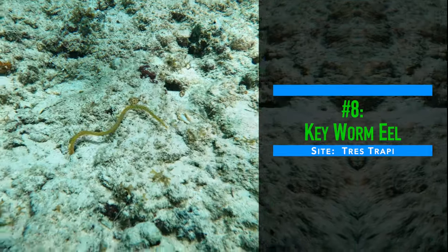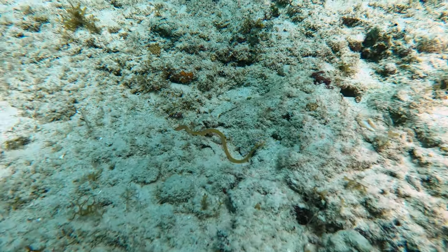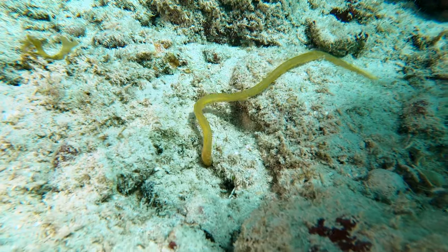We watched this key worm eel methodically explore every crack and crevice between the rocks along the base of the rocky wall at Trace Trappi.